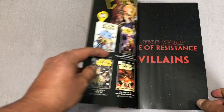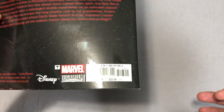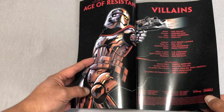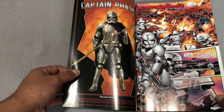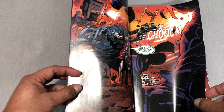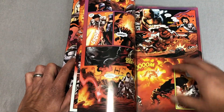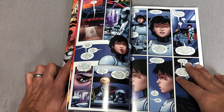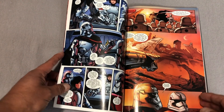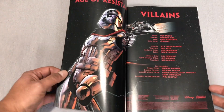Now we're going to look at Age of Resistance Villains. Age of Resistance Heroes has a retail price of $17.99 — much like this one here, $17.99. Age of Resistance Heroes is 128 pages, whereas this one is 120 pages. This is very similar to the formula of Age of Resistance Heroes — it collects a series of one-shots, but this time from the villain side. So it collects Age of Resistance Captain Phasma, General Hux, Kylo Ren, and Supreme Leader Snoke. All of this is drawn by Leonard Kirk, with Tom Taylor on writing duties.